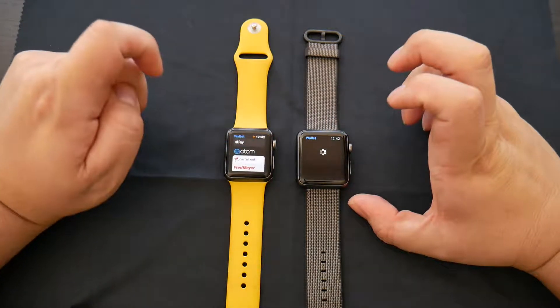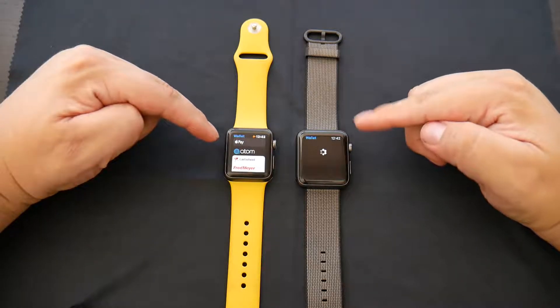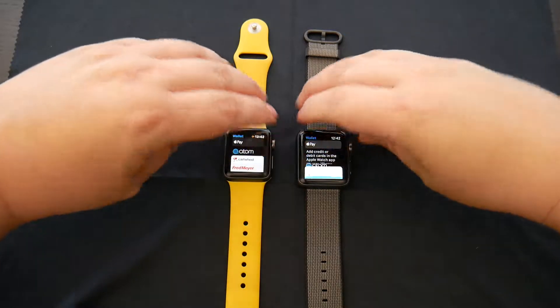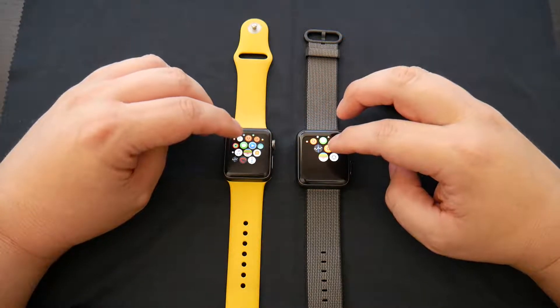Let's go with wallet. Significant change there, because mine is still buffering and my wife's is already loaded. I'm digging WatchOS 3, so I'm definitely going to upgrade mine.